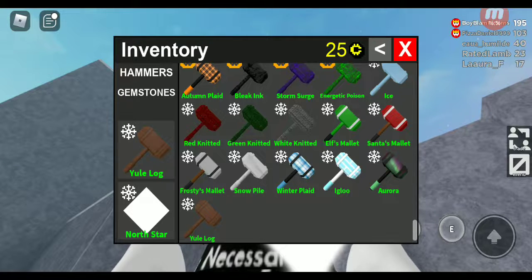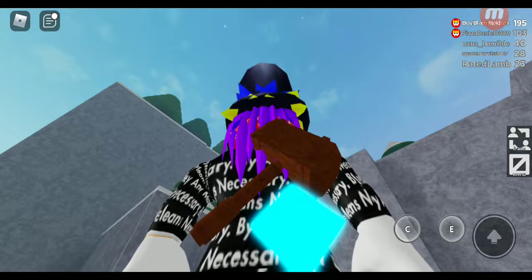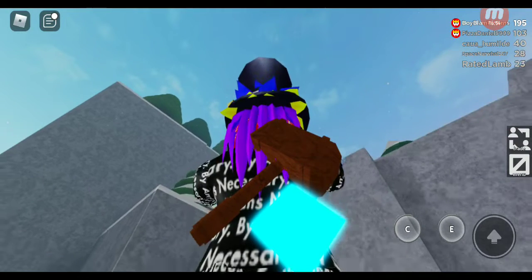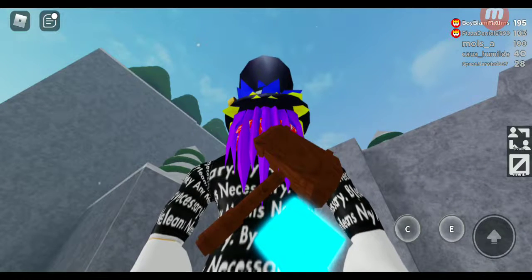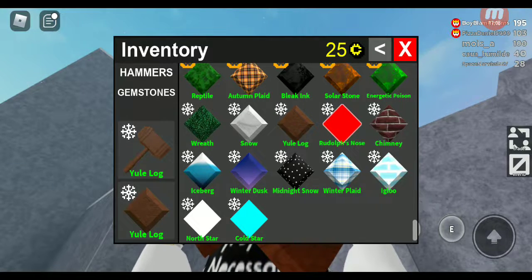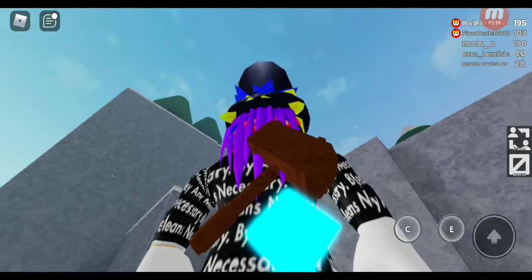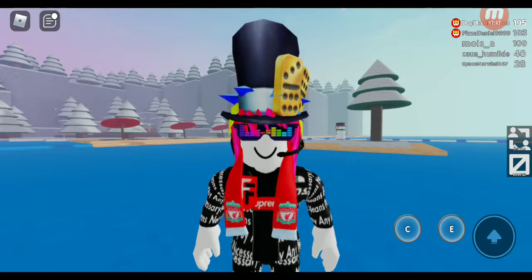The last one is Yule's Log and Cold Star. I can't believe they finally made a Yule's Log hammer. The Yule's Log kind of refers to the Yule Log gemstone I already have — they're both in the common rarity. I'll rate the Yule's Log hammer and Cold Star gem a 10 out of 10 — it's good and beautiful.